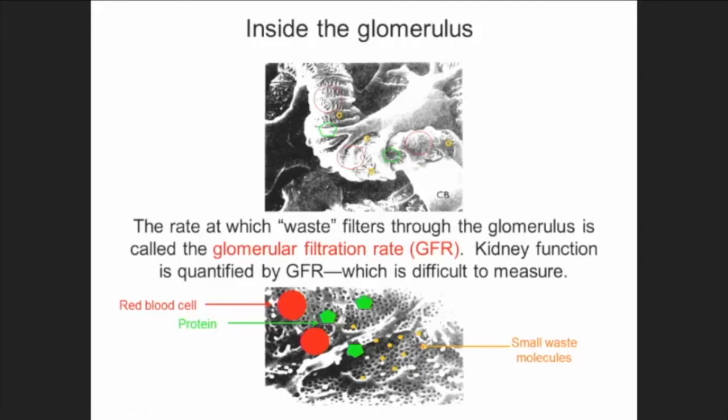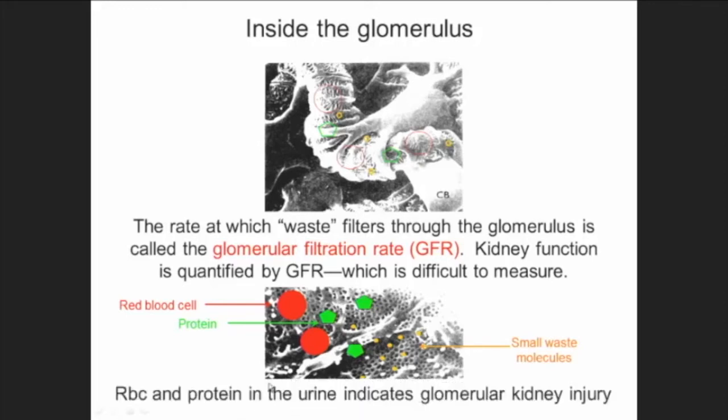GFR is how we actually determine kidney function — by the rate at which waste is filtered through the kidney glomerulus in those tiny holes. One sign of kidney disease is if you start seeing blood and protein in your urine, which means there's a problem with the filter. The holes may be larger and damaged, allowing cells to actually get through.